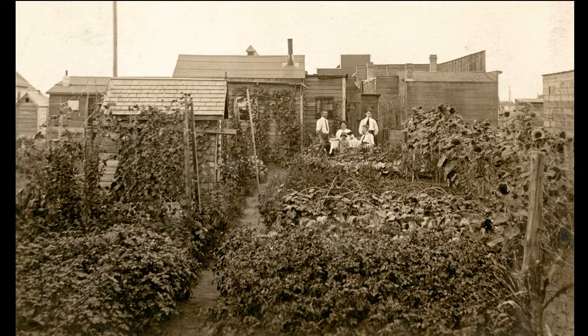An unidentified family in formal dress surveys the luxuriant growth in their backyard garden. Every inch of ground has been planted, with beans climbing on the outbuildings and sunflowers taller than the standing men.